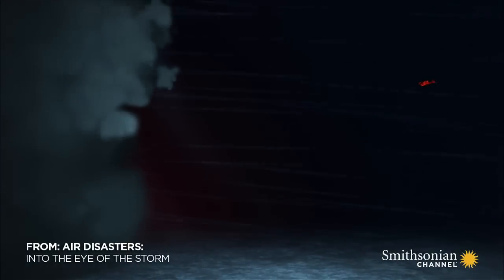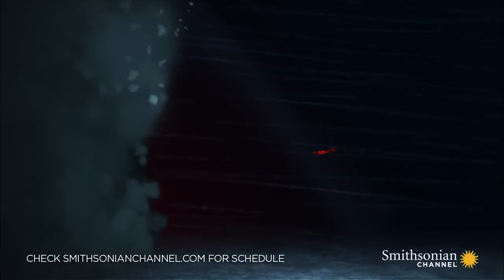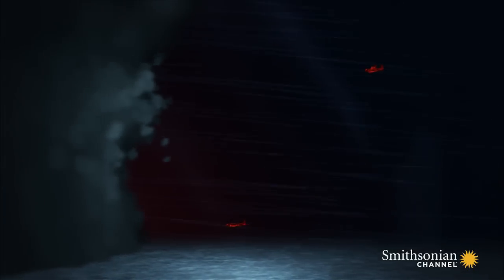NOAA 42 was to descend just 1,500 feet above the water before entering the storm, Hurricane Hugo. 30 minutes behind NOAA 42, an Air Force Reserve C-130 was also heading for the storm at a much higher altitude — 10,000 feet.